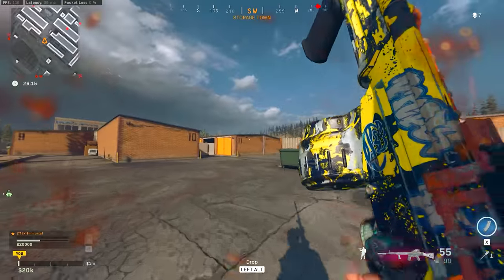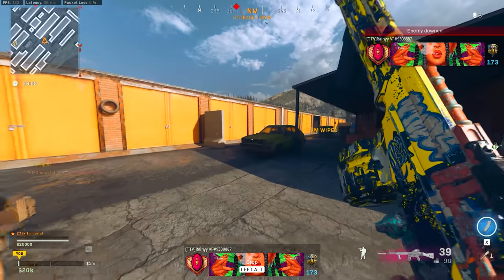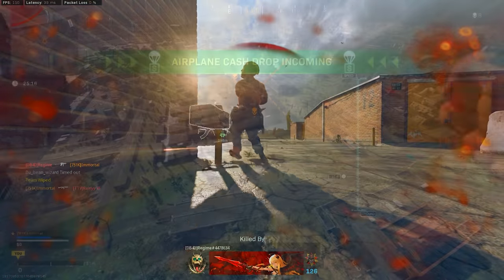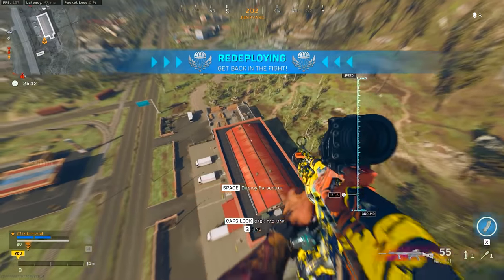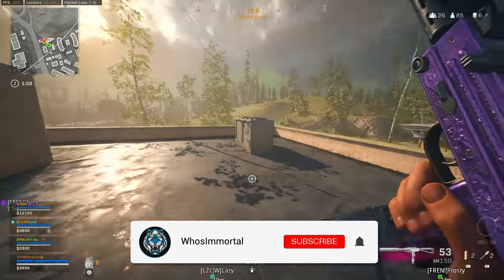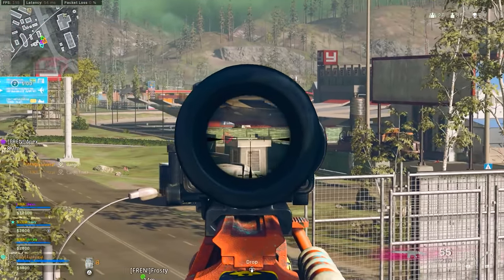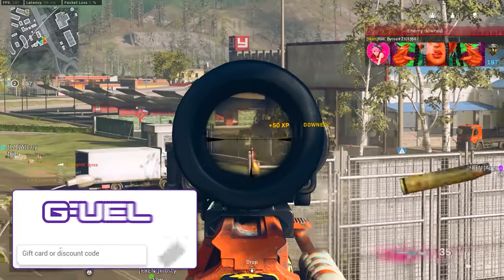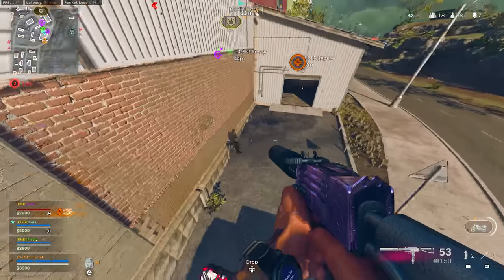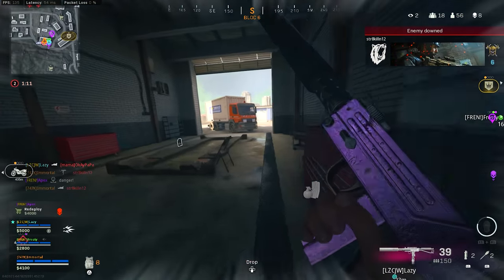Overall, those are the top five rifles in Warzone currently, though this entire category is a lot more competitive after all these nerfs. The M13, Grau, M4, and XM4 are all still very competitive weapons — this category is fun to mess around with right now. If you enjoyed the video, drop a like. Subscribe with notifications on for all CoD news, updates, and loadouts. Use code IMMORTAL for a discount on Scuf, GFuel, Gamer Advantage, and Control Freak products. Thanks for tuning in — take it easy, catch you later.